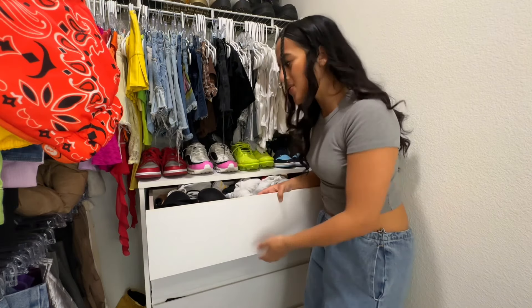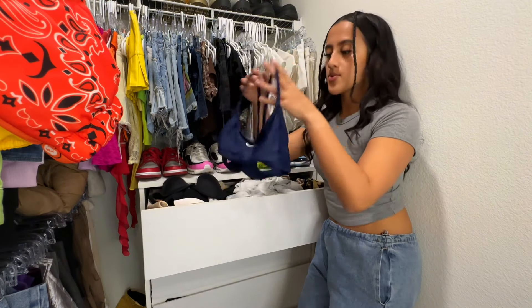I got rid of a lot. This is like my sock, bra, and underwear drawer. This is a nice Nike bra but I just don't need it anymore.